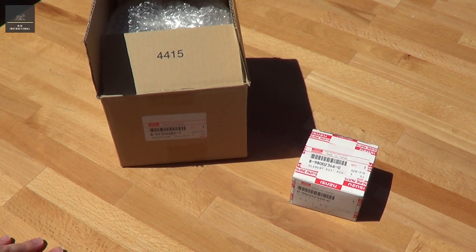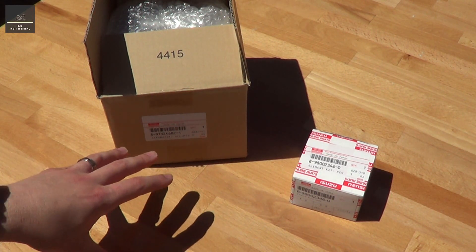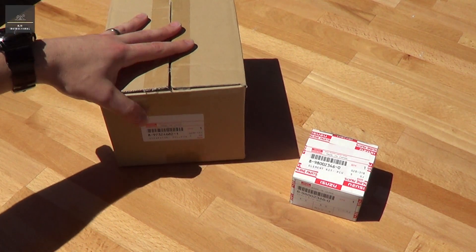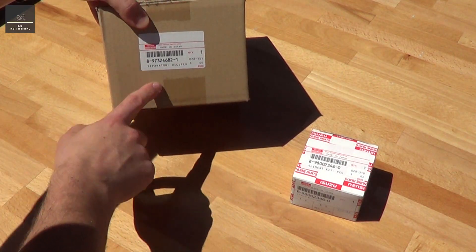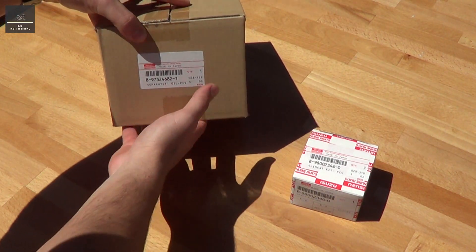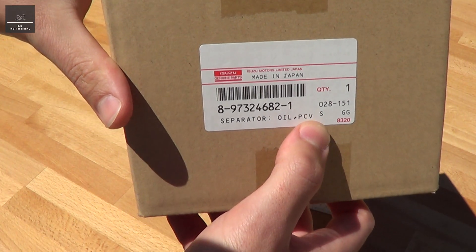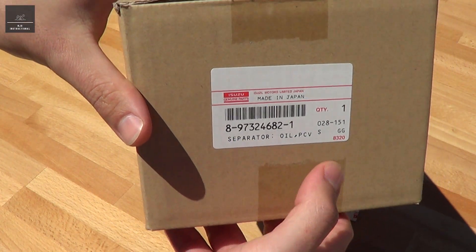In my research I've come across a genuine OEM catch can made by Isuzu, and it's made in Japan. Another name for it is an oil PCV — positive crankcase ventilation separator.